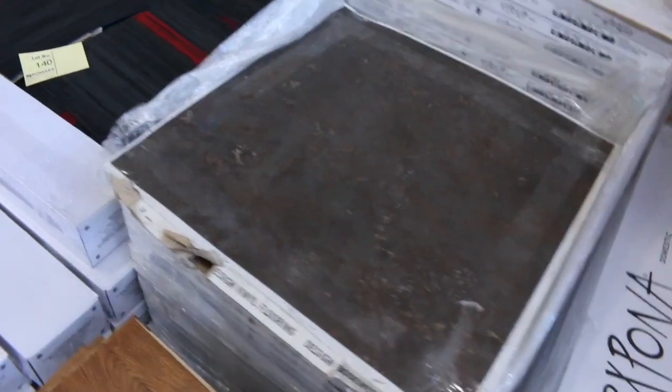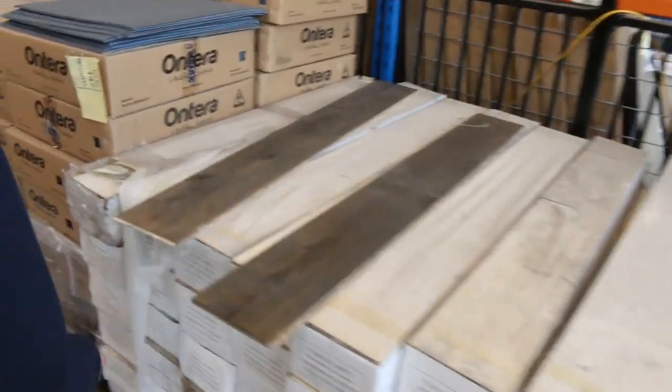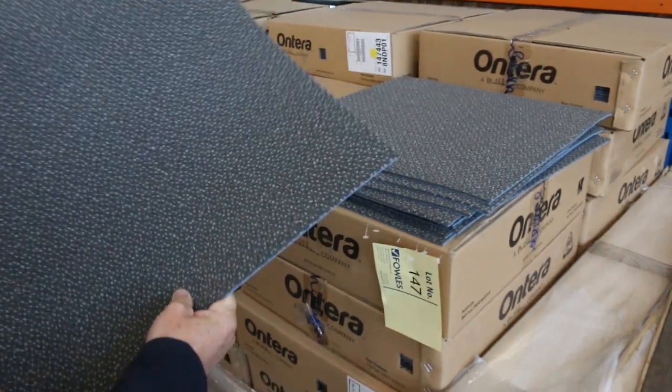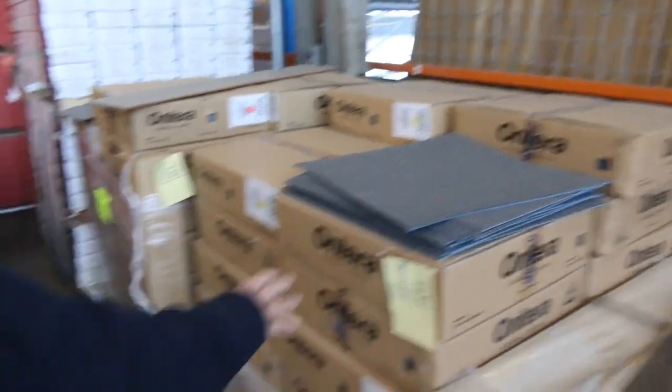We've got some vinyl planks at $10 a square metre, some carpet tiles also at $10 a square metre, and some engineered flooring. This is real timber with a nice four or five millimetre timber layer on top — around $25 a square metre in a couple of different colours. With the carpet tiles, you can take whatever you like — if you don't want the whole lot, you can take by the box, which has about five and a half metres in it.